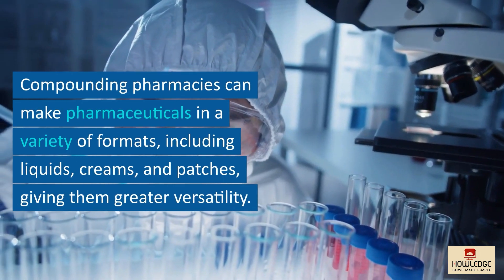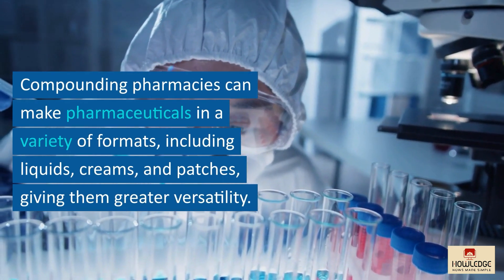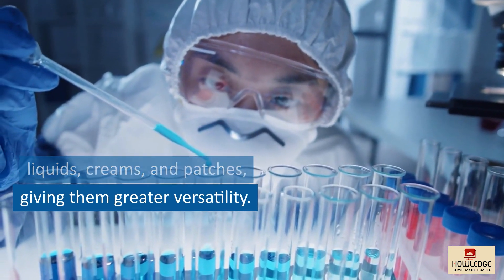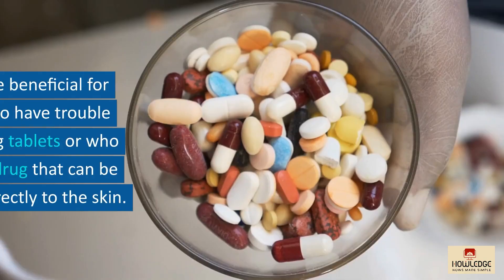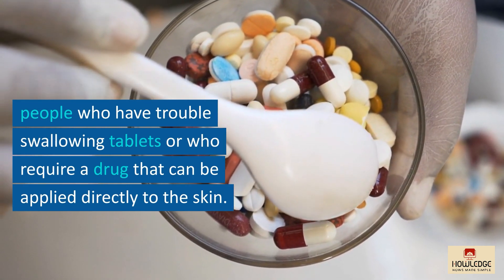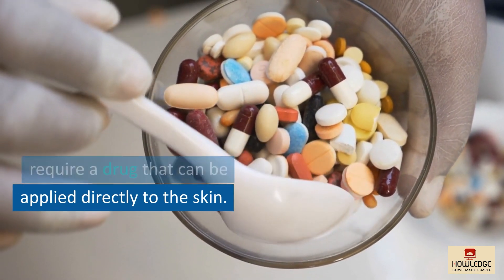Compounding pharmacies can make pharmaceuticals in a variety of formats, including liquids, creams, and patches, giving them greater versatility. This can be beneficial for people who have trouble swallowing tablets or who require a drug that can be applied directly to the skin.